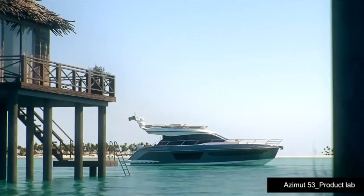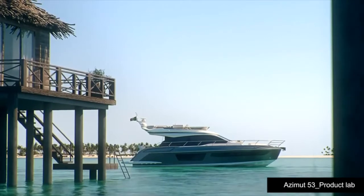We've already seen an Azimut 53 in the past. What are the guiding principles behind the design of this new model? Volumes are certainly the key words, especially when you develop a 53-foot boat. We have carefully studied our past models and the experience we gained from feedback from clients.